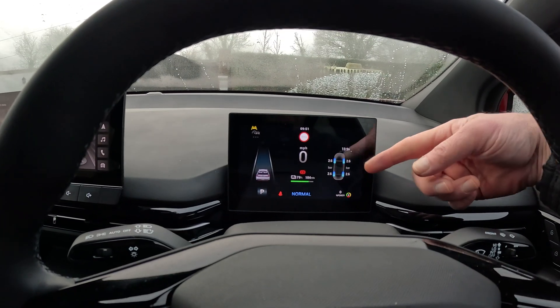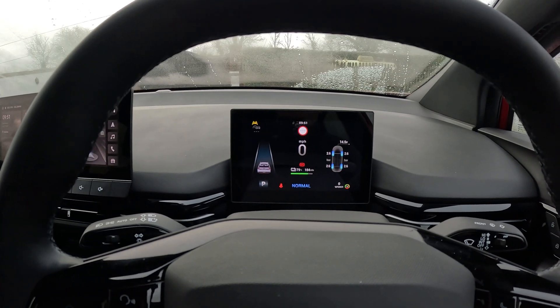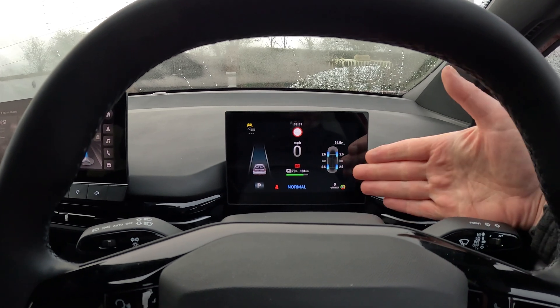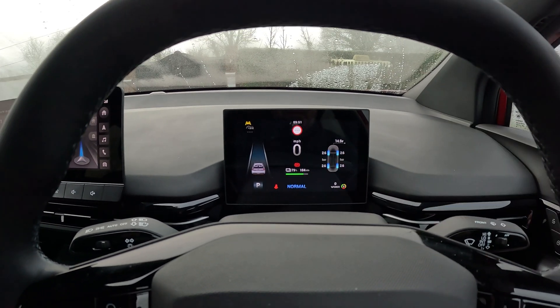A lot of people get very upset when their advertised range is a lot higher than the actual range shown in the car, but you'd be much more upset if you suddenly ran out of power 50 miles before you were expecting to. This can only show you how much range it thinks you're going to have left — the true accurate representation is the percentage.